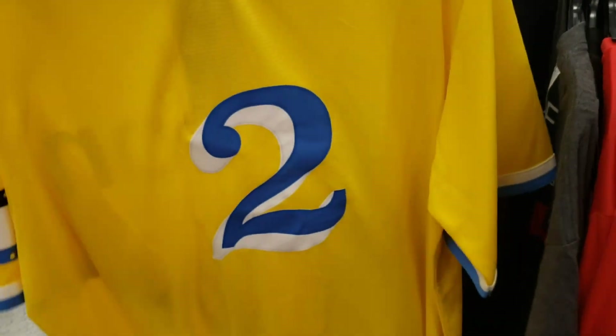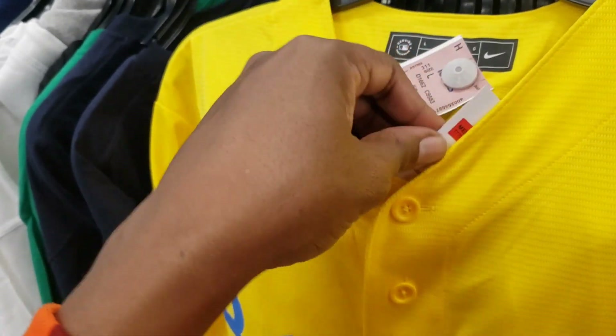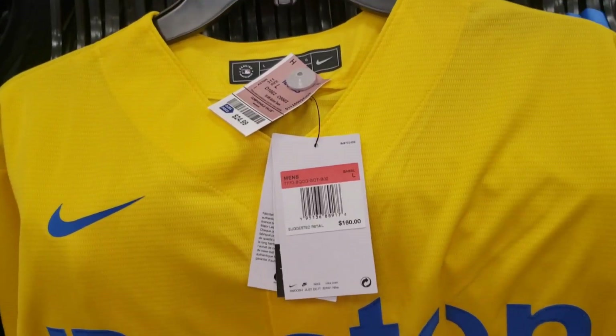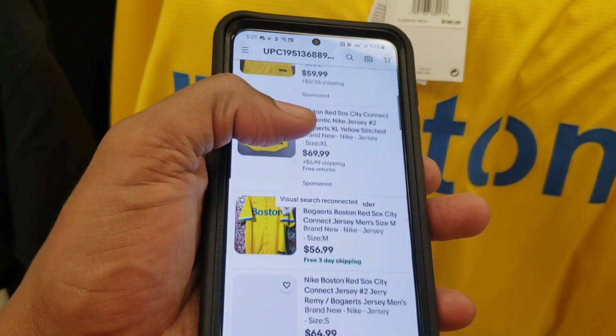Look at this Boston jersey — you guys will have to help me out on this player. There's no player name on the back. $24 for a $160 retail — I like those margins much better. Let's go ahead and scan this so you guys can see what it looks like. The ask is $130 to $59 — a big drastic difference in the prices.